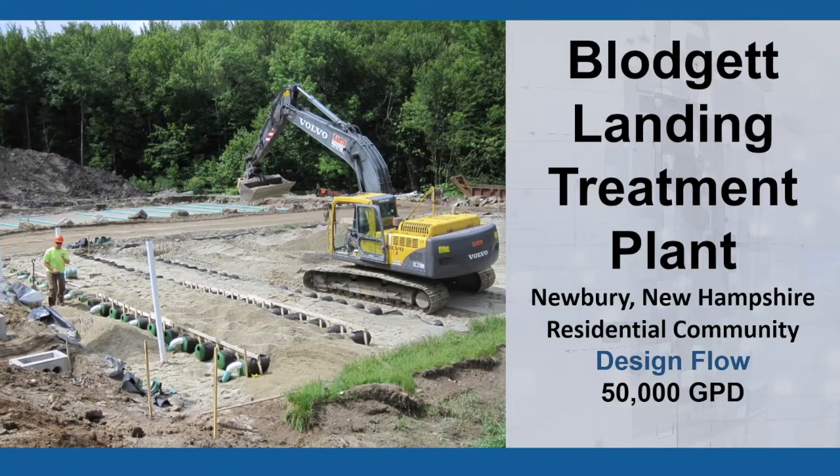Our project is an intermittent recirculating buried sand filter with gravity flow — pump to gravity in this case to meet site constraints. The design flow is 50,000 gallons a day. It's a lakeside community of 145 homes at Lake Winnipesaukee, New Hampshire — Lake Sunapee, New Hampshire. It used to be mostly seasonal, but more and more homes have become year-round. High nitrate levels were detected in the downgradient monitoring wells. Therefore, New Hampshire DES required an upgrade, stipulating no more conversions to year-round homes and no new connections until the system was improved.